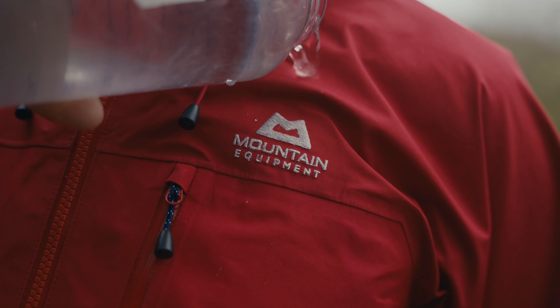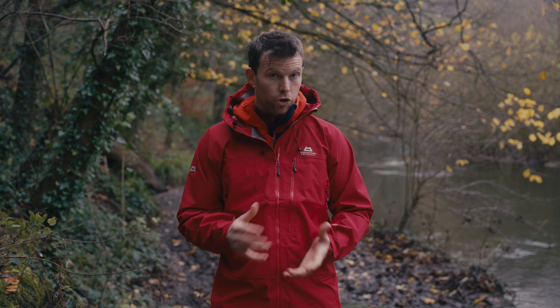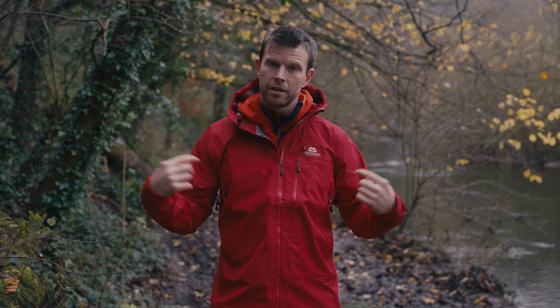The Makalu uses three-layer Gore-Tex — specifically the new EPE Gore-Tex, which is basically PFAS and PFC free. So all those forever chemicals that are bad for the environment: there's none of that in this jacket.